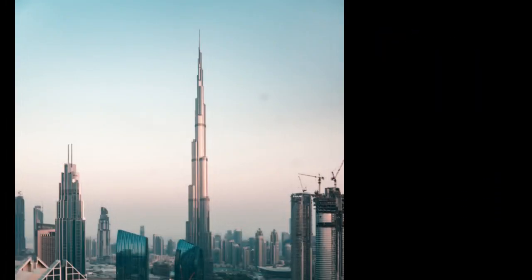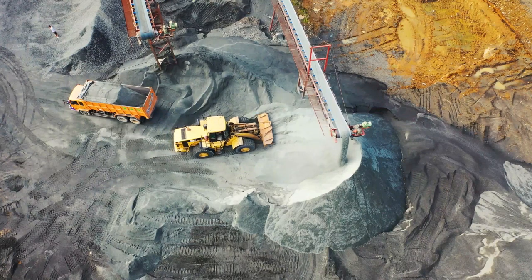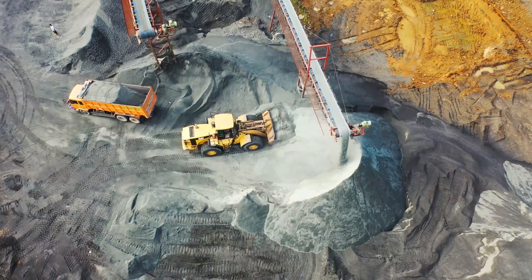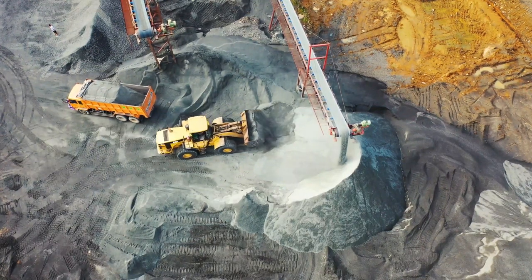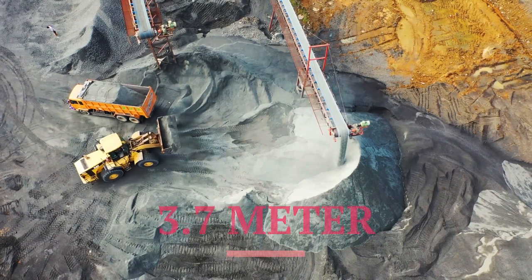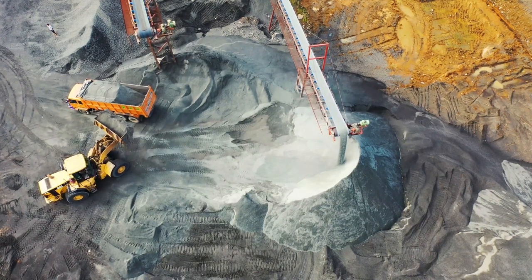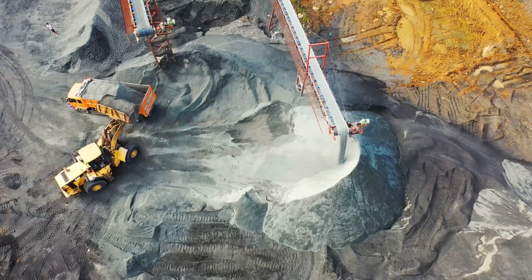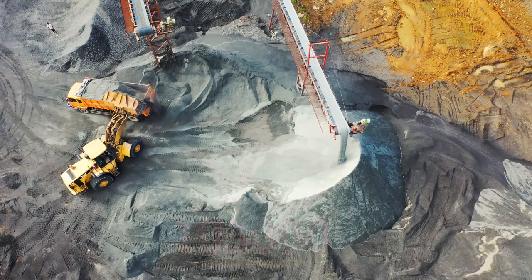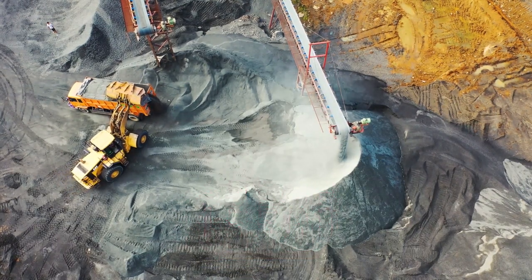5 Hidden Truths About the Burj Khalifa Foundation and Materials. The Burj Khalifa's foundation is a feat of engineering, consisting of a massive reinforced concrete mat that's 3.7 meters thick and supported by reinforced concrete piles. The building also contains around 103,000 cubic meters of concrete and 15,500 tons of steel reinforcement.